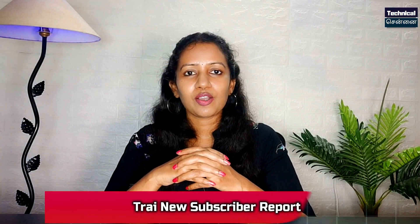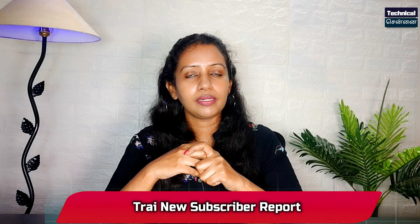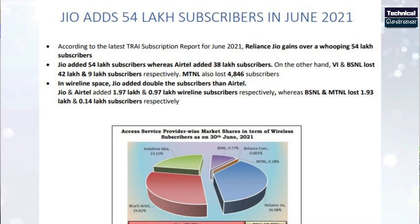In India Telecom Operators, this is a June 2021 TRAI report. There are 54 lakh subscribers increase in June. In second place, there are 38 lakhs. Vodafone, BSNL, MTNL and all of these have subscriber bases. In this report, Vodafone has lost 42 lakh subscribers.